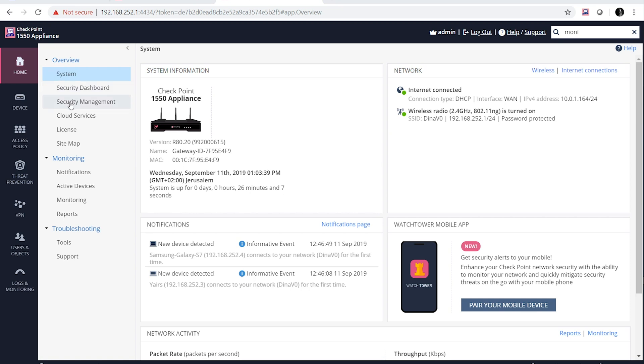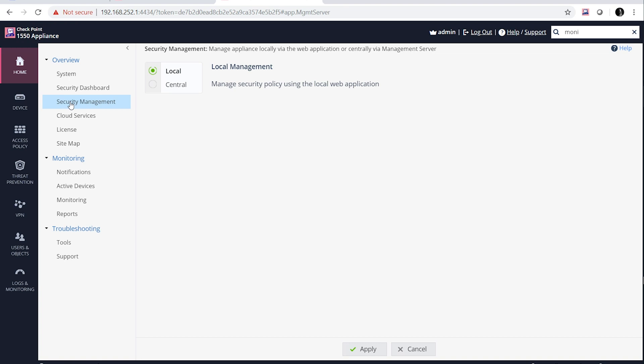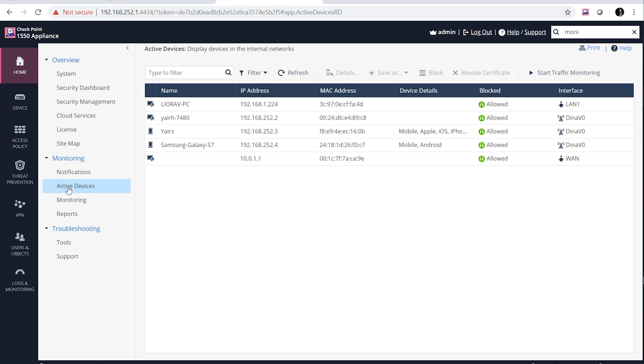Moving into the security management tab, I can see that I now have the ability to choose how I manage my security policy — locally or centrally. For now, I'm going to go ahead and leave it on local. If I want to monitor or find any new devices currently connected to my 1550 gateway, I can always navigate to my active devices tab.